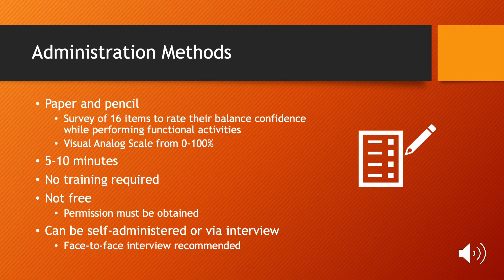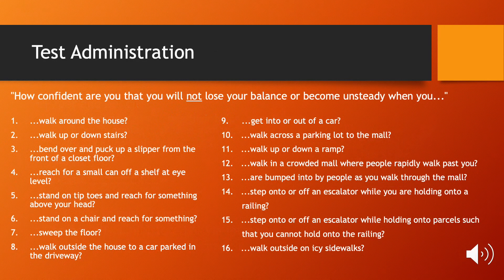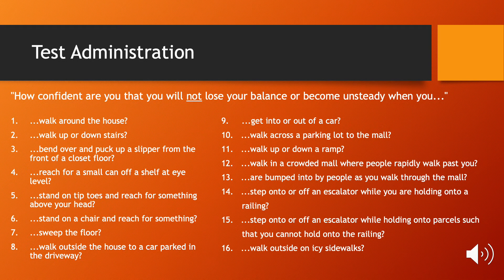Permission must be obtained to administer the test if it is used in practice, and this test is recommended to be given face-to-face. The instructor should state: for each of the following, please indicate your level of confidence in doing the activity without losing your balance or becoming unsteady by choosing one of the percentage points on the scale from 0 to 100%.